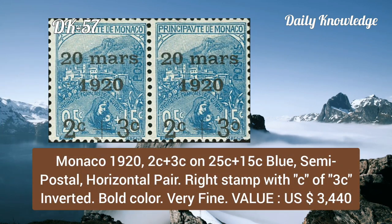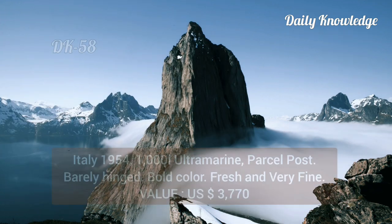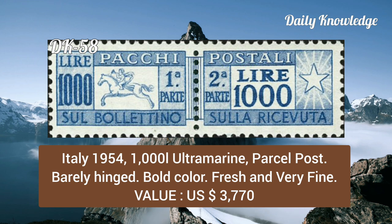Monaco, 1922, 2c plus 3c on 25c plus 15c blue, semi-postal horizontal pair, right stamp with the 3c inverted, bold color and very fine. Italy, 1954, 1000 lire ultramarine parcel post, barely hinged, bold color, fresh and very fine.